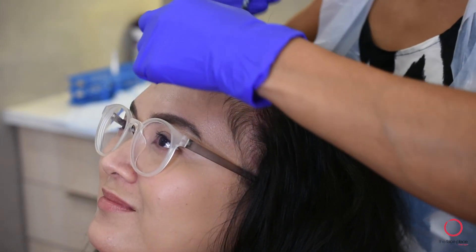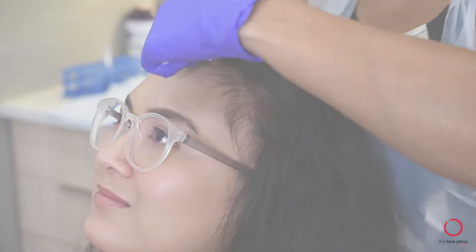This is Marjorie's second treatment. We will keep you posted on her results throughout the year. Thanks for watching — I look forward to treating you in clinic.